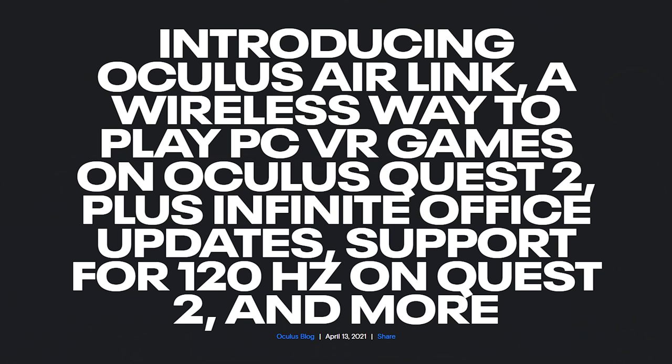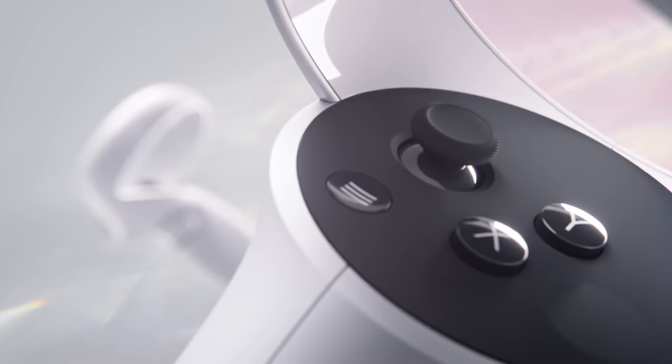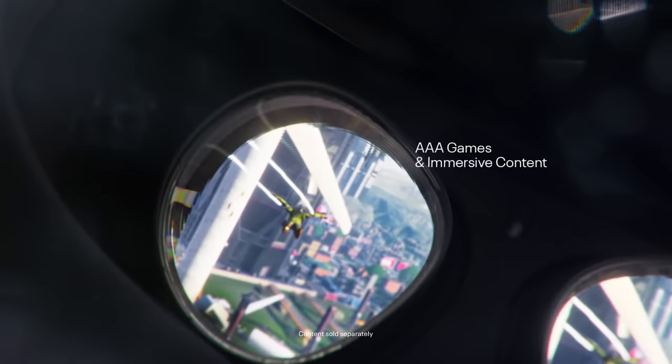We get Oculus Air Link, which is their own version of Virtual Desktop. Apparently they copied the concept from Virtual Desktop, but they finally implemented it. The last time we heard about this was in the 2020 keynote where John Carmack told us we should have some kind of air link — and now it's become a reality. Hopefully it is really good and hopefully it supports SteamVR, because the Link already supports SteamVR, so it kind of has to.